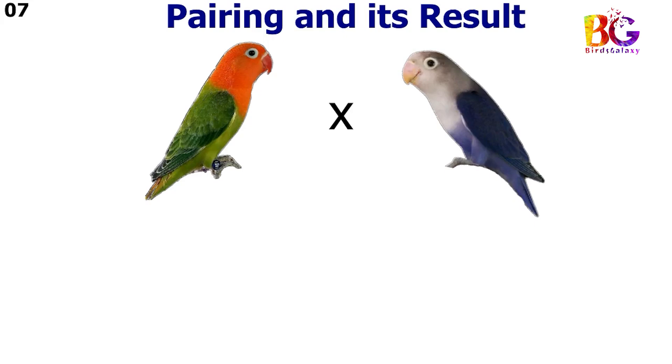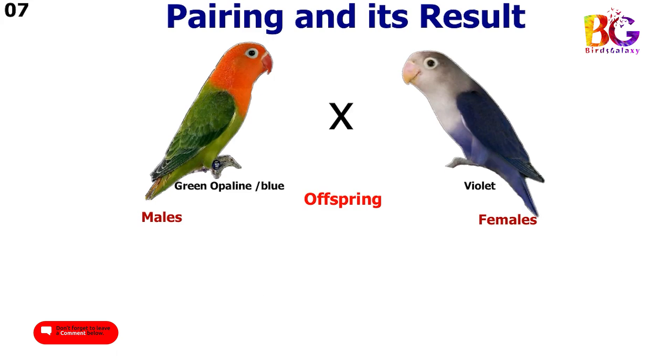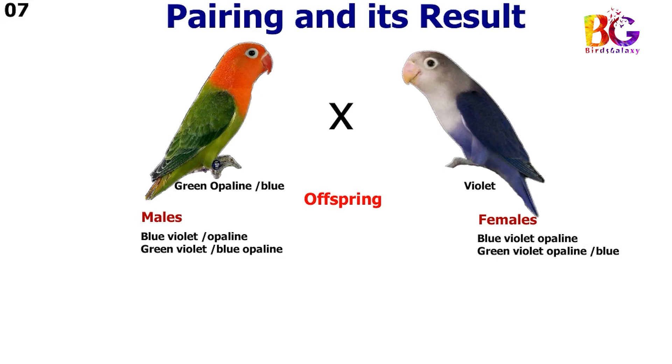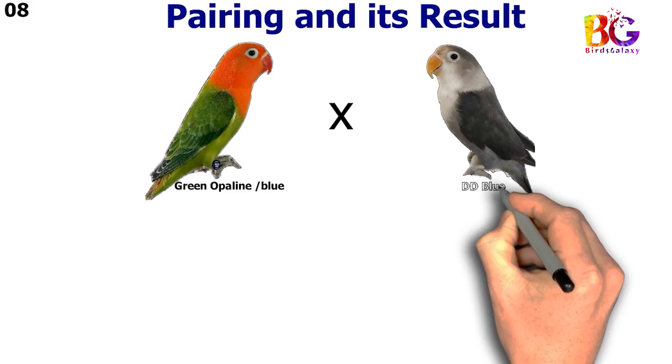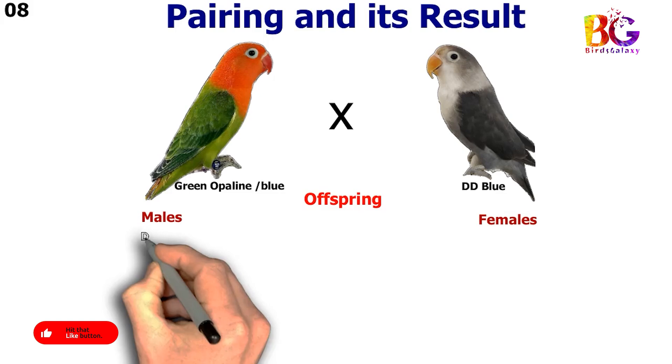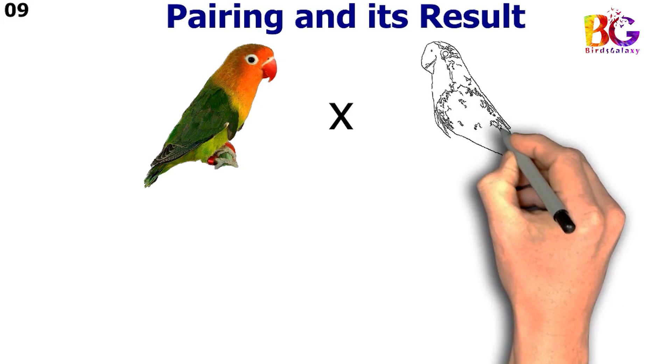In the 7th pairing we paired up green opalane split blue with violet. In the 8th pairing we paired up green opalane split blue with DD blue.